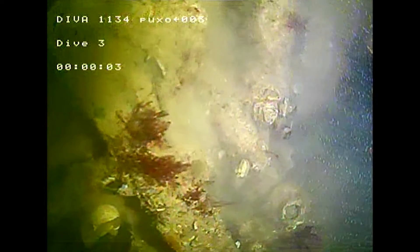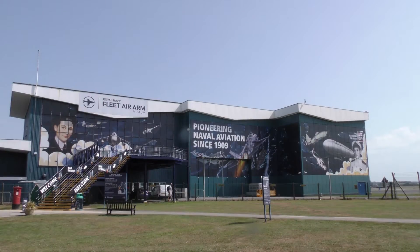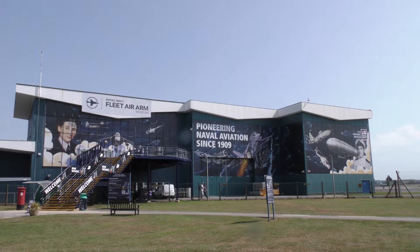The survey clearance divers identified aircraft material that was reported to us. The Fleet Air Arm Museum identified it quickly as being a Fairey Barracuda, and that was of tremendous interest to them because of their ongoing Barracuda reconstruction project.